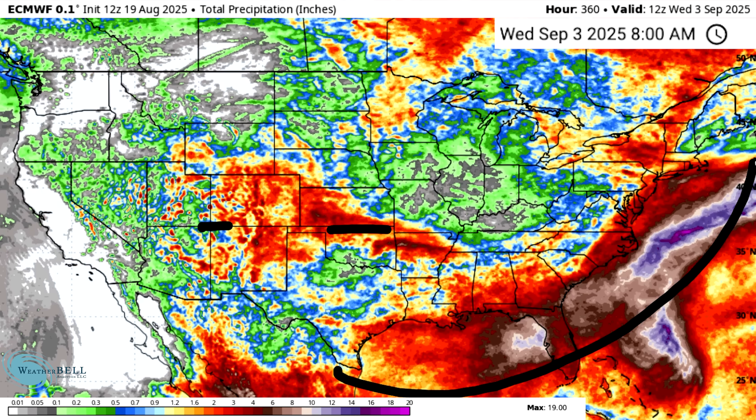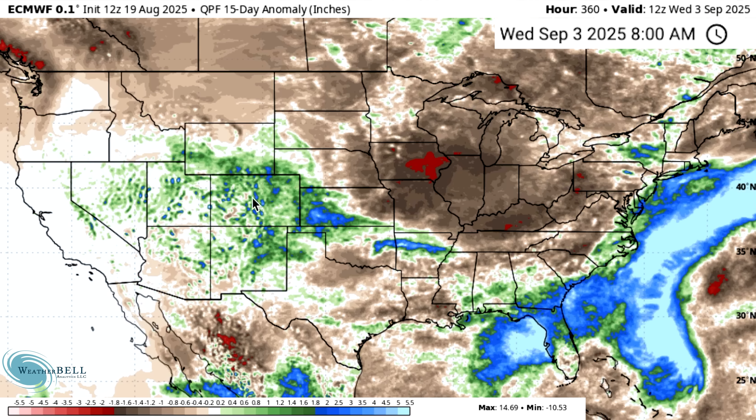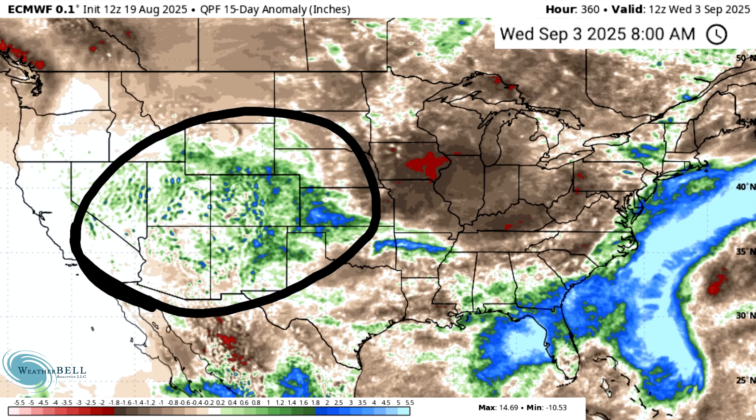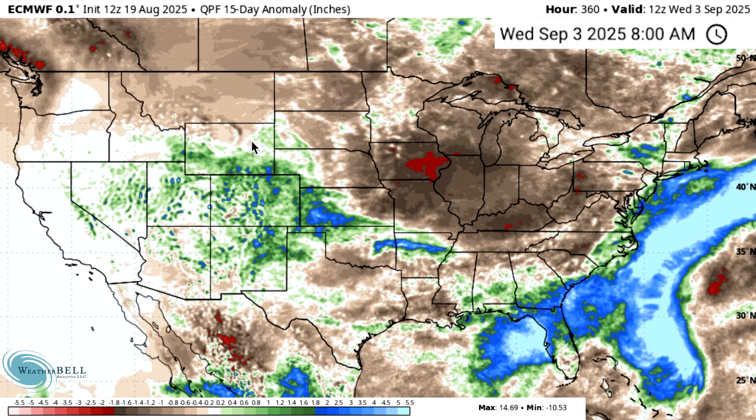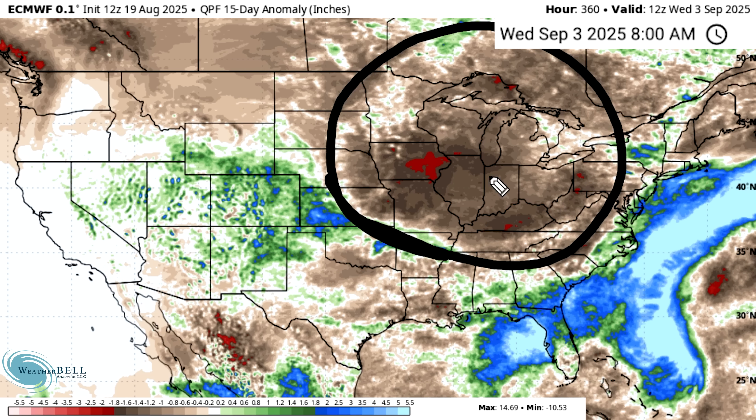Total precipitation is quite elevated along the four corner states, some of the plains, the Gulf states, and up the east coast. Looking at the anomalies, it's clearly above average throughout the immediate east coast and much of the southeast — Florida, Georgia, South Carolina — where we're well above average for precipitation. There's a below-average blob for the Great Lakes, Midwest, and Ohio Valley, which is coming after a very wet spell lasting a month or more, so it shouldn't be much of a problem unless it lasts very long.